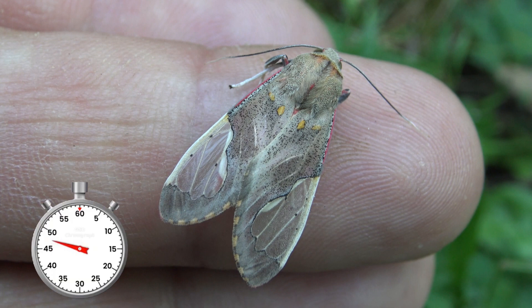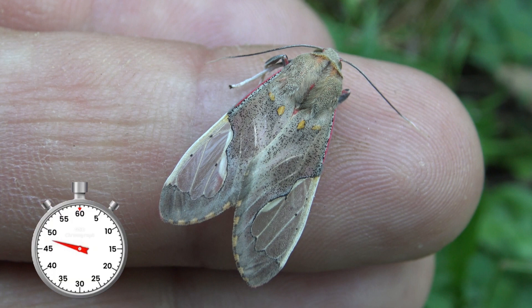This Peruvian beauty has the ability to block the sonar of bats by producing noise that jams their echolocation.